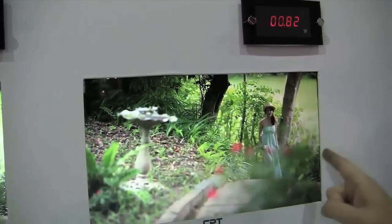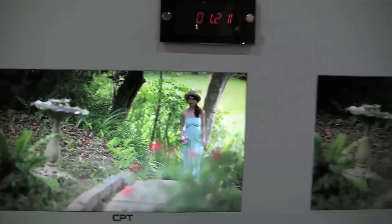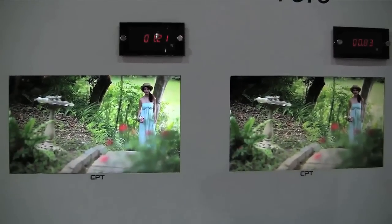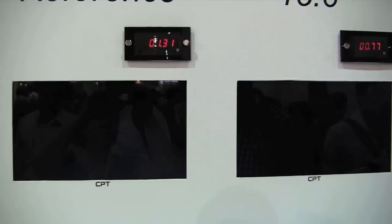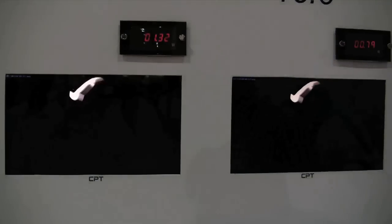This one is running at 0.8 watt and this one is running at 1.2 watt. As you can see, the brightness is great and the contrast ratio is fantastic. So just remember that when we're talking about mobile devices,